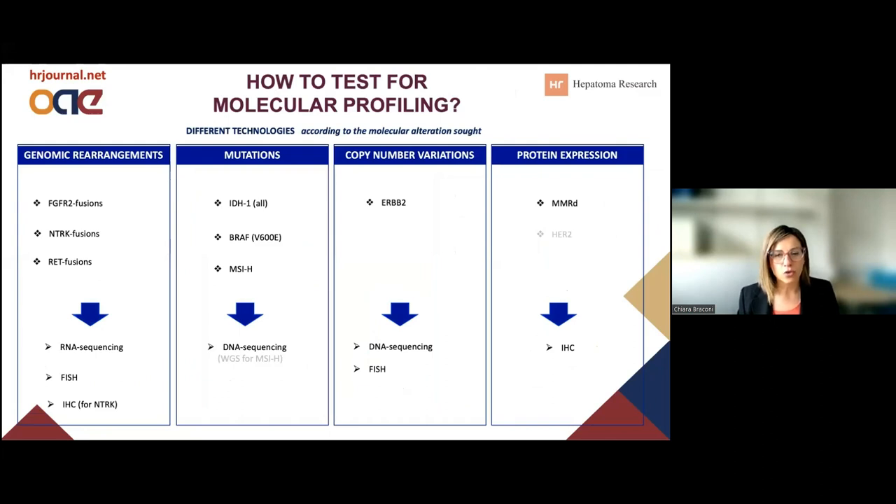So how do we need to do the test? Because we have talked about mutations, genomic rearrangements, and copy number variations, we obviously need to combine these technologies together. Ideally, we need to combine RNA sequencing with DNA sequencing. There are cases where we can look for FISH or immunohistochemistry — for FGFR2 fusions we can do FISH, or for ERBB2 amplification we could do FISH. But remember that in this case, you would only look at one target and you would lose the overall picture.